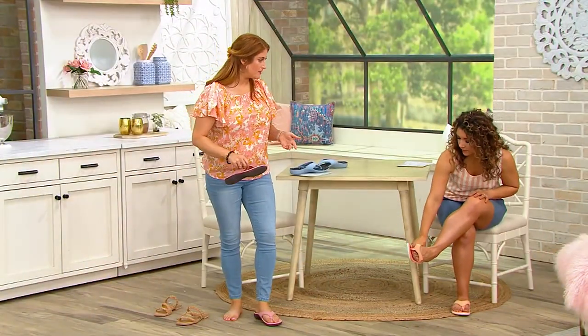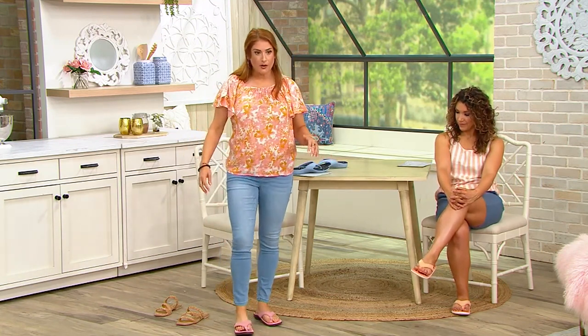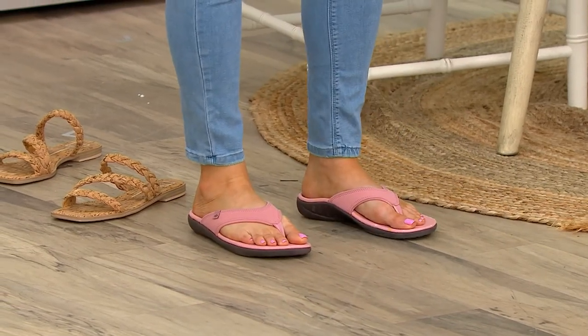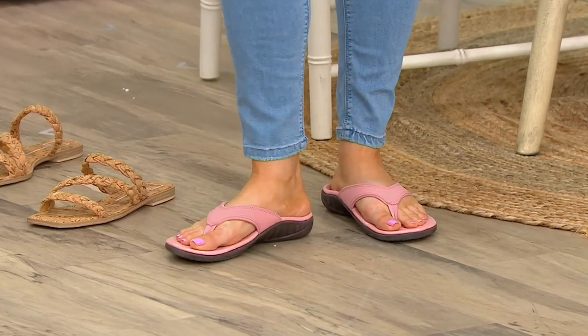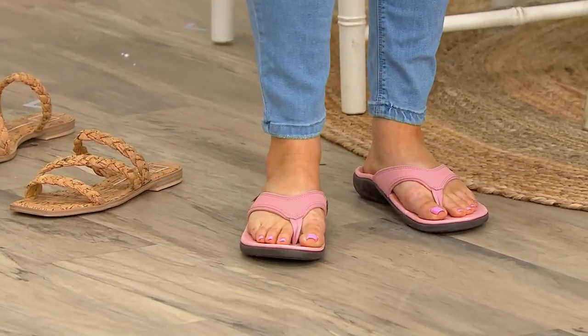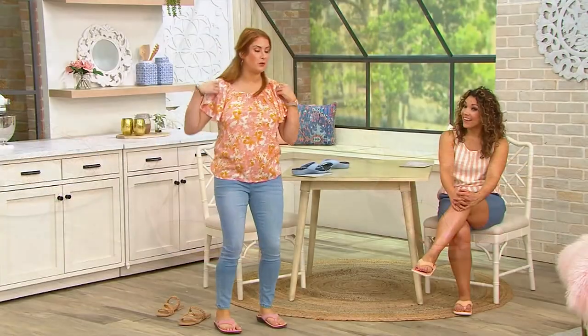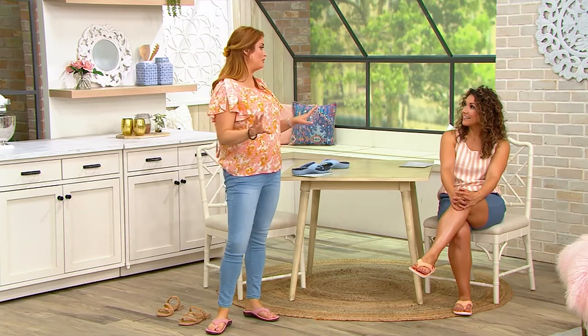I want to live in flip-flops in the summer — I wear them with literally everything — but I also need support when I'm walking the dog or walking long distances. It feels like a mile when we walk from where we park into our dressing rooms here at QVC — and it might actually be a mile and a half.